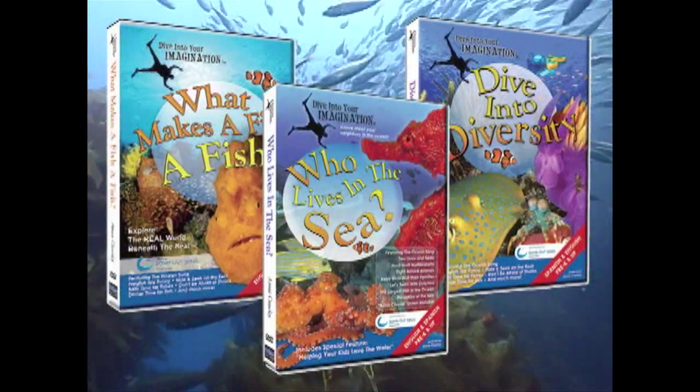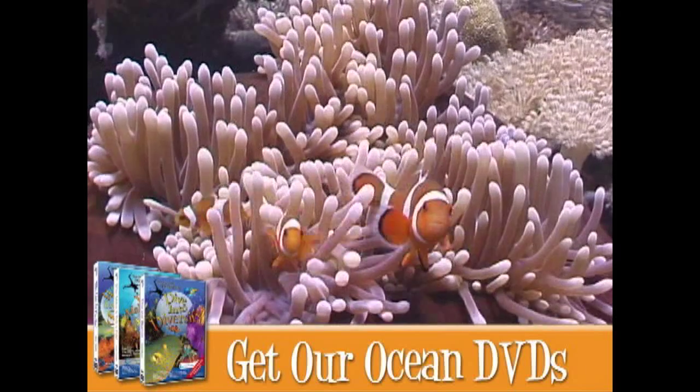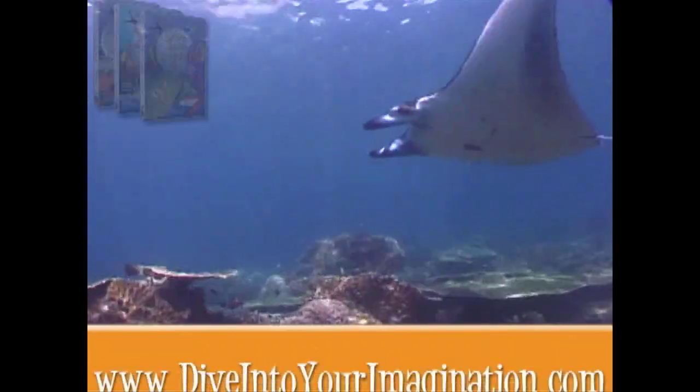Give the gift of the ocean today. Dive Into Your Imagination creates entertaining education for all ages. Get the Dive Into Your Imagination series today.